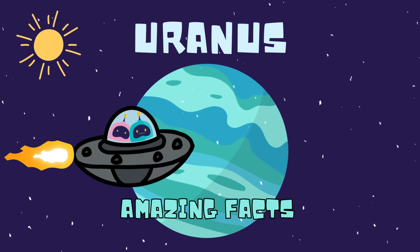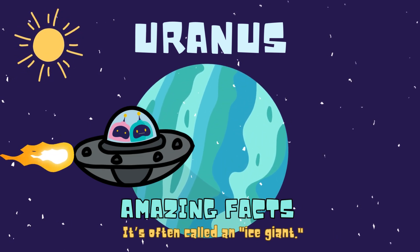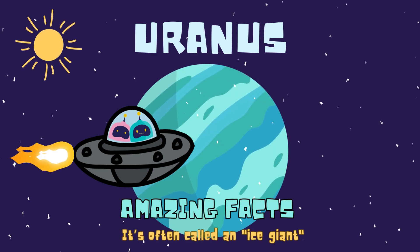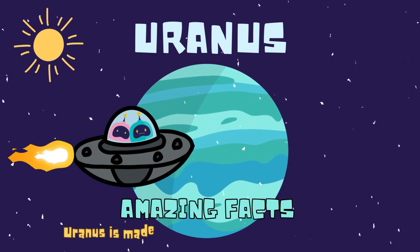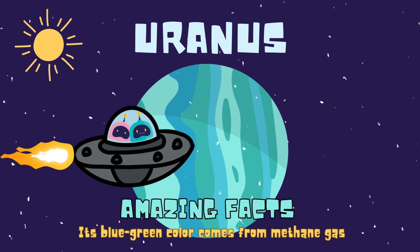Get ready for the amazing facts about Uranus. Uranus is the seventh planet from the sun. Uranus has 13 faint rings. It's often called an ice giant. Uranus is made of hydrogen, helium, and methane. Its blue-green color comes from methane gas.